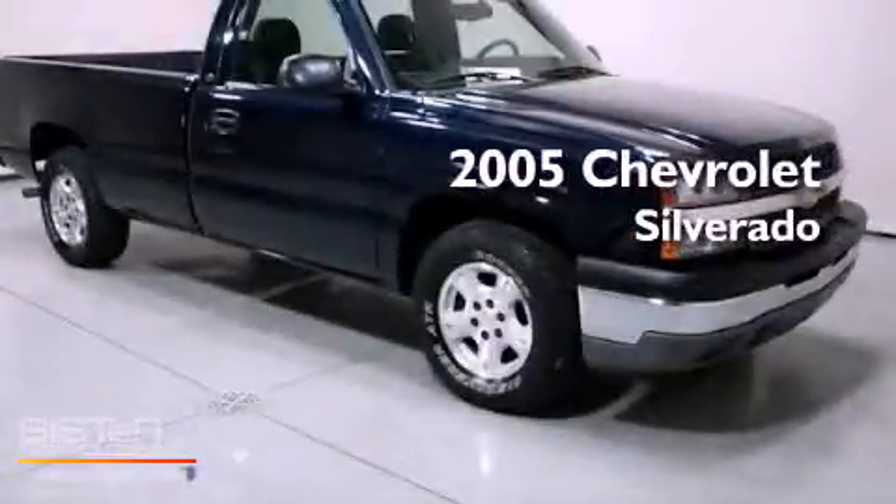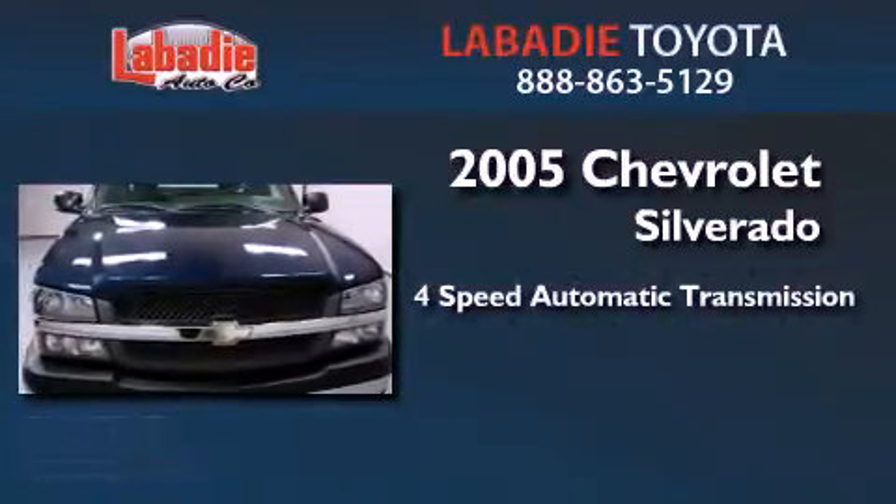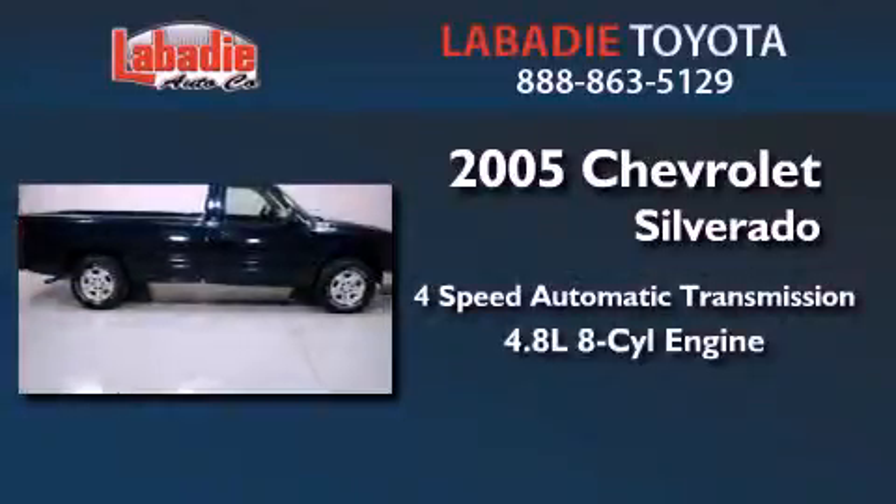This is a 2005 Chevrolet Silverado. This truck has a 4-speed automatic transmission and a 4.8-liter V8.